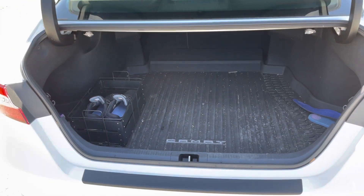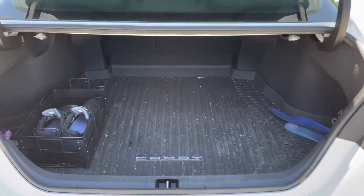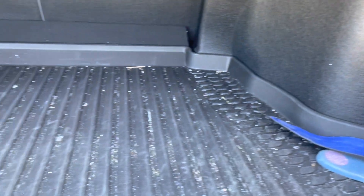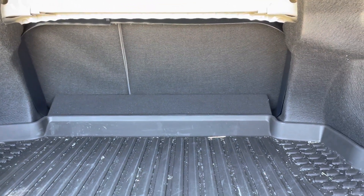Here's the trunk space — the car has plenty of trunk space. Nothing too crazy, but you can push the back seats forward to give yourself more room.